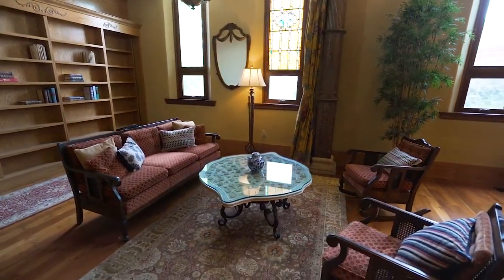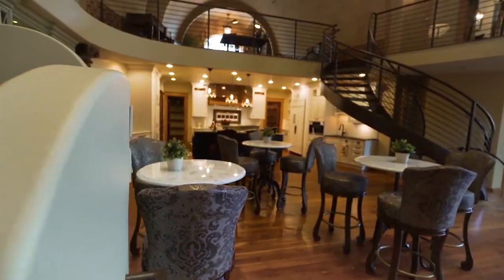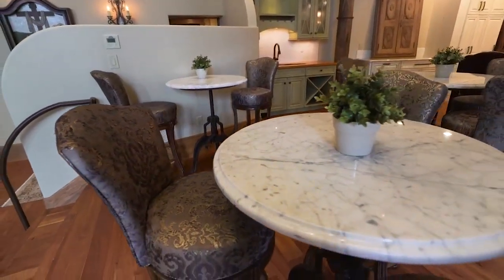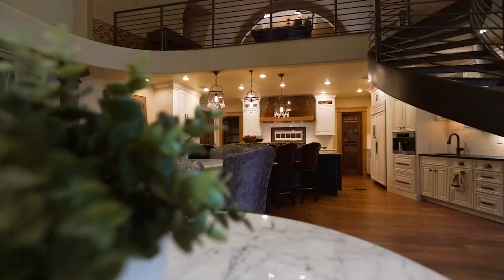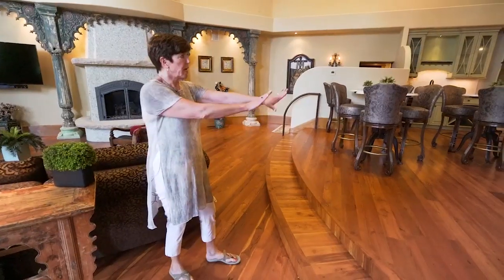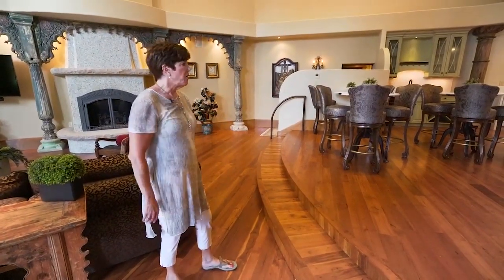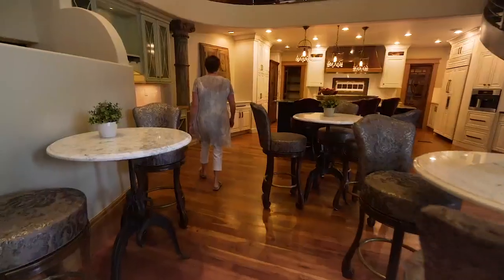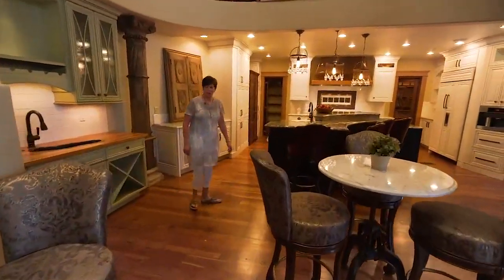The property really lends itself toward entertaining, and this area in particular is wide open for people to walk and enjoy the whole property and the experience of being here. This was actually the altar of the original church, and above it is the choir loft. The kitchen is truly a chef's dream.